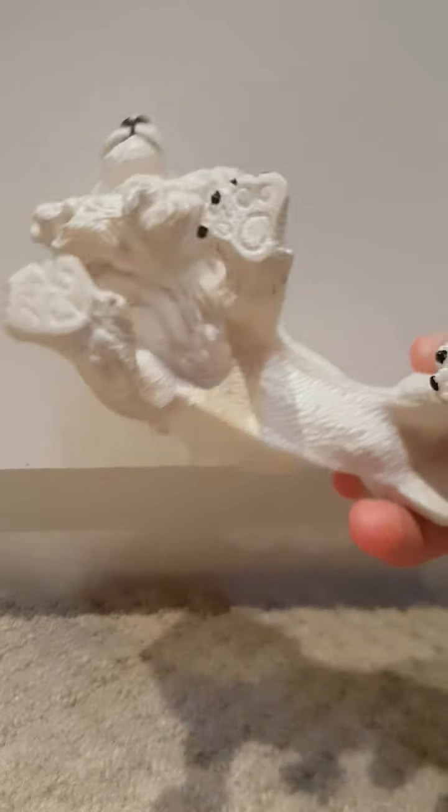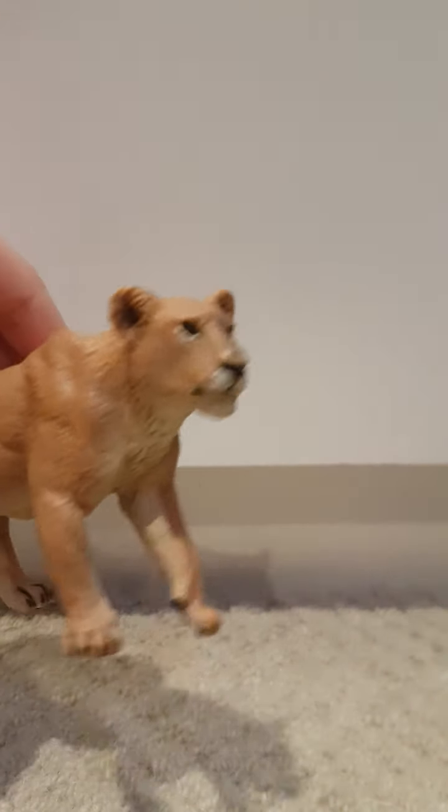Last for my males is this big knockoff brand of Collector A — it's a white lion. Now I'm gonna go on to my females — this Safari LTD one.